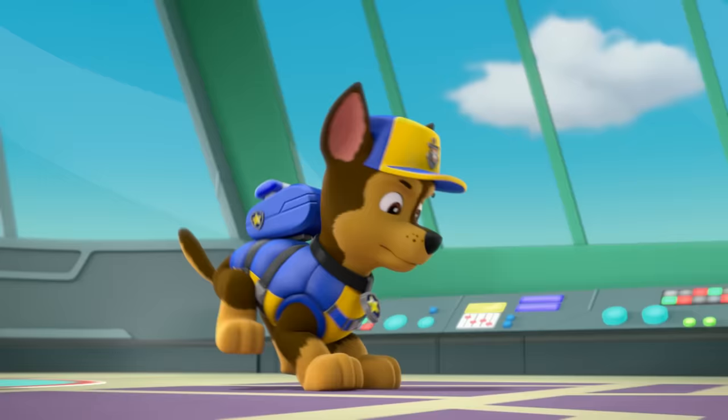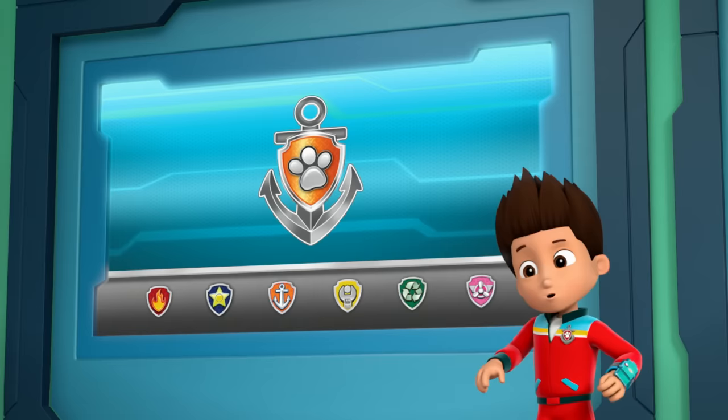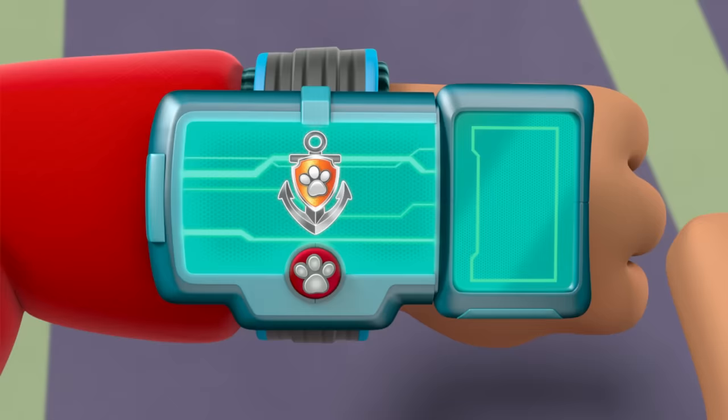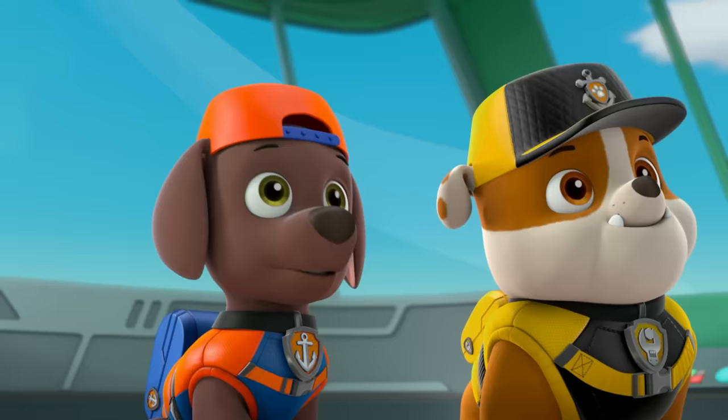Sea Patrol! Ready for action, Captain Ryder, sir! The Sea Patrol has a different kind of mission today. We're taking the Sea Patroller to Farmer Al's farm. Somehow Farmer Al's farm got flooded last night. Zuma, try to use your sub to go underwater and find out what's causing that flood. Ready, set, get wet!